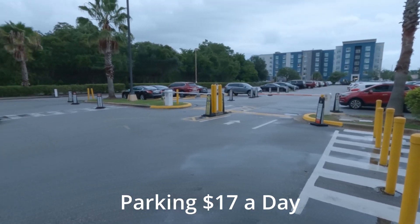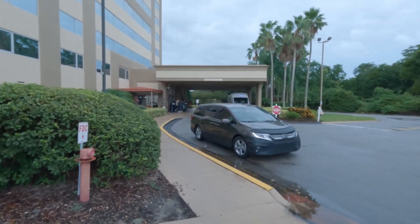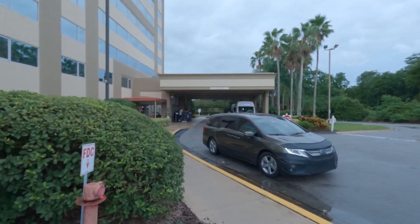This is where you're coming for parking, and over here is where they valet park. Very nice.